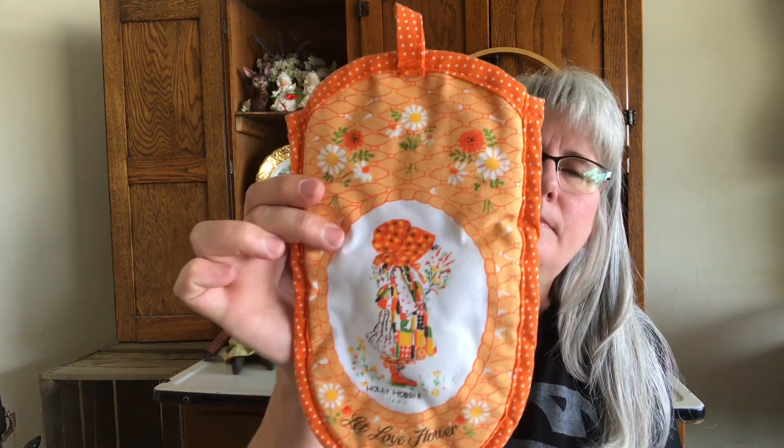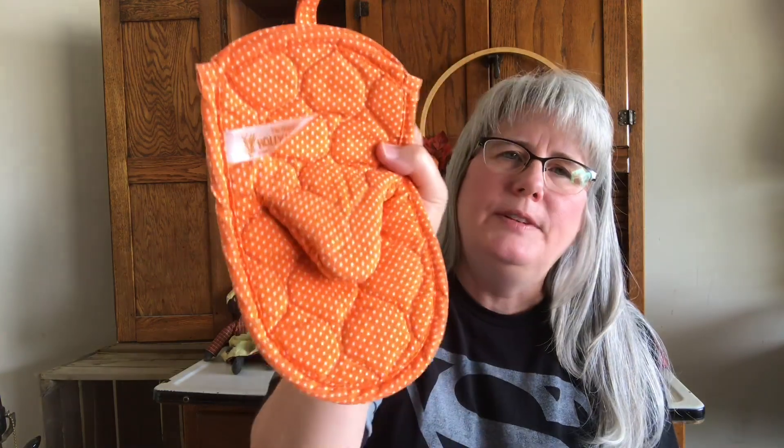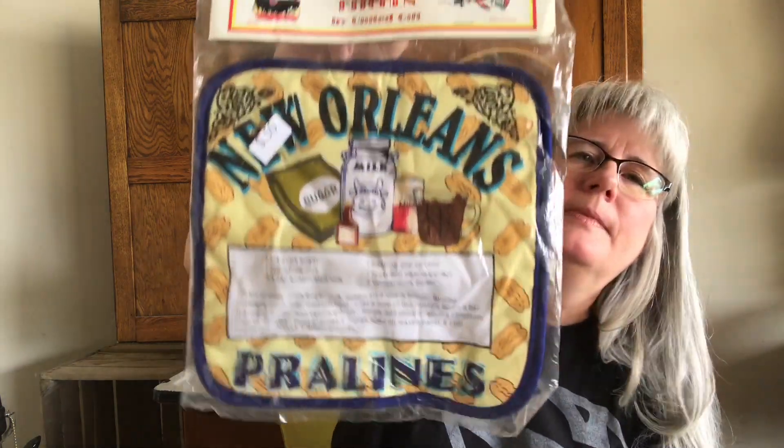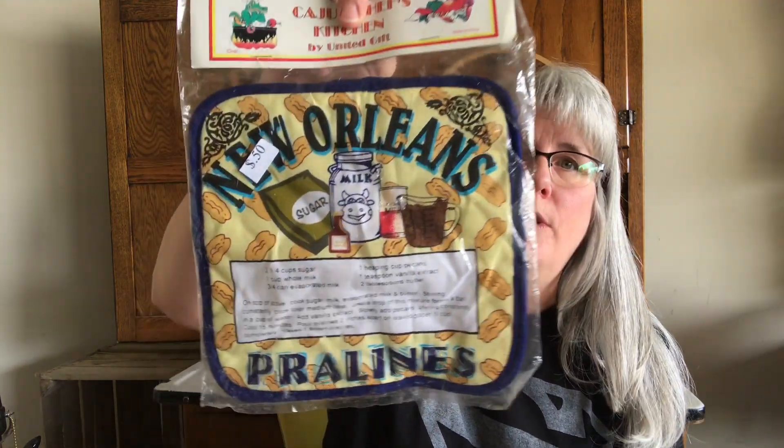I got these at the thrift store. I got this Holly Hobby little oven mitt in really good condition — I don't even know if that thing's been used. And then I got this pot holder — I paid 50 cents for it because I wanted this recipe. It's got the recipe for New Orleans Pralines on it, and if y'all have never had those, oh my gosh, they are so good.